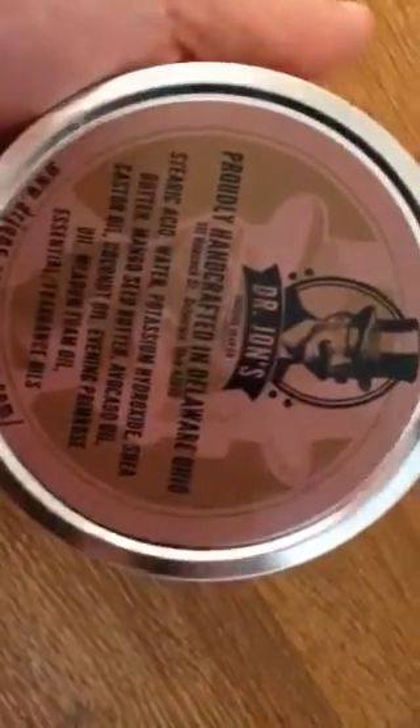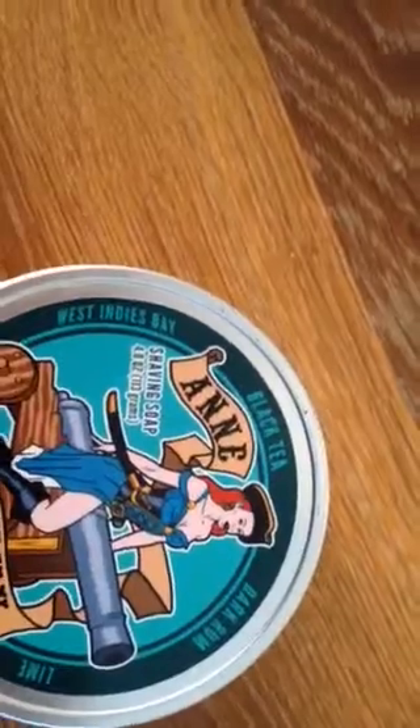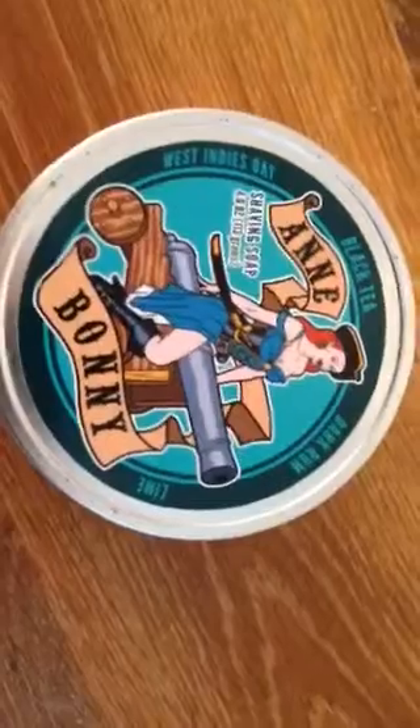This is one of my favorites, which is the West Indies Bay - black tea, dark rum and lime. You'll have to excuse the camera because I'm not paying attention to it. All the designs on this as well are very nice.